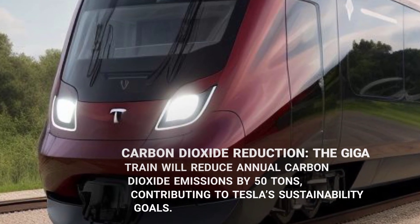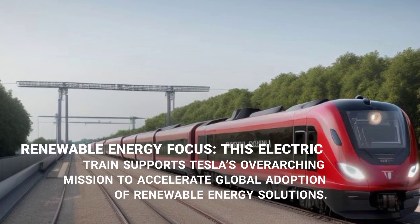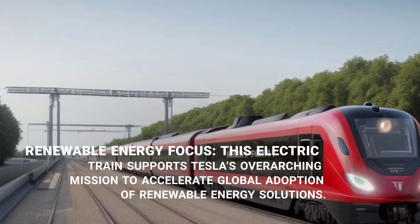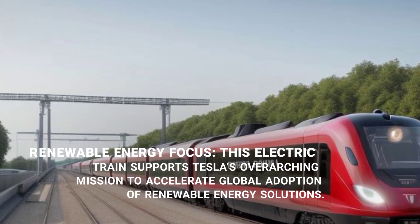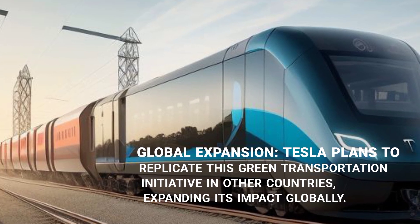This electric train supports Tesla's overarching mission to accelerate global adoption of renewable energy solutions. Tesla also plans to replicate this green transportation initiative in other countries, expanding its impact globally.